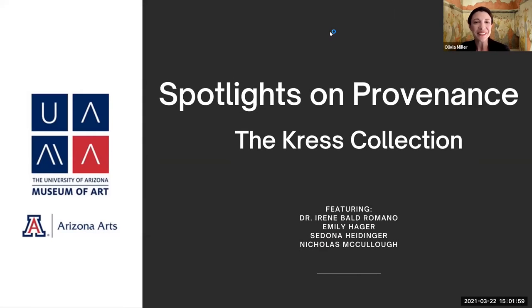Good afternoon, everyone. My name is Olivia Miller and I'm the Curator of Exhibitions at the University of Arizona Museum of Art. It is my pleasure to welcome you all to this special program, Spotlights on Provenance: the Kress Collection.